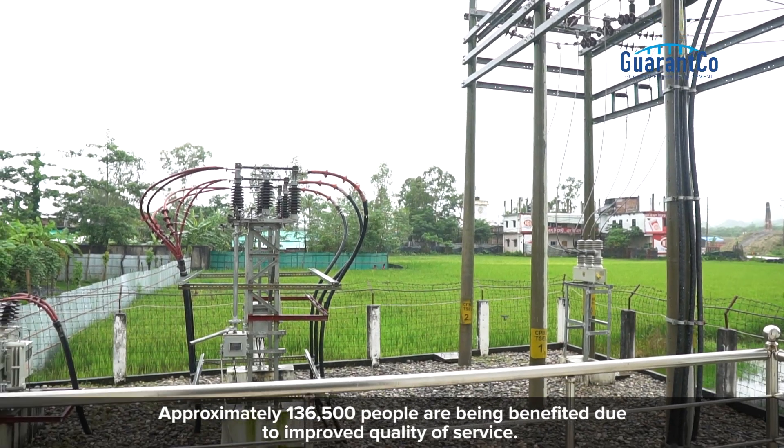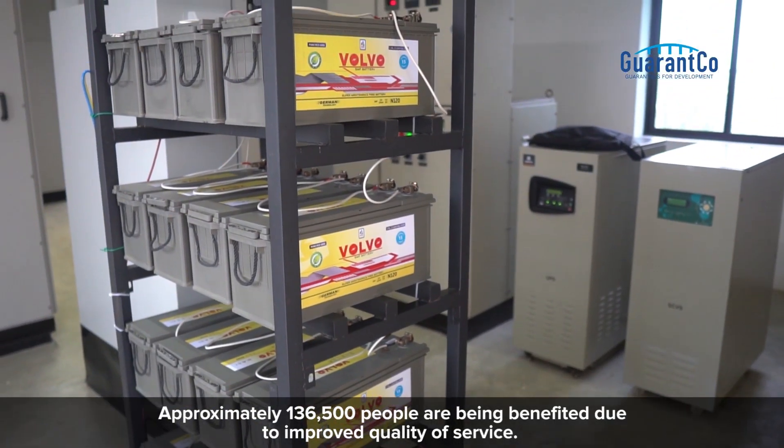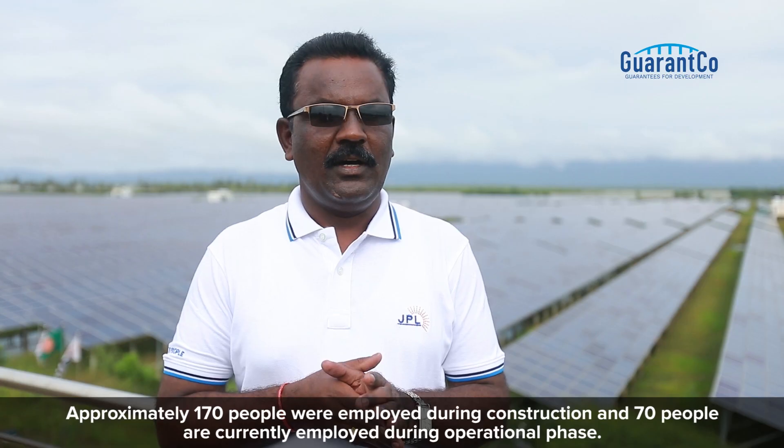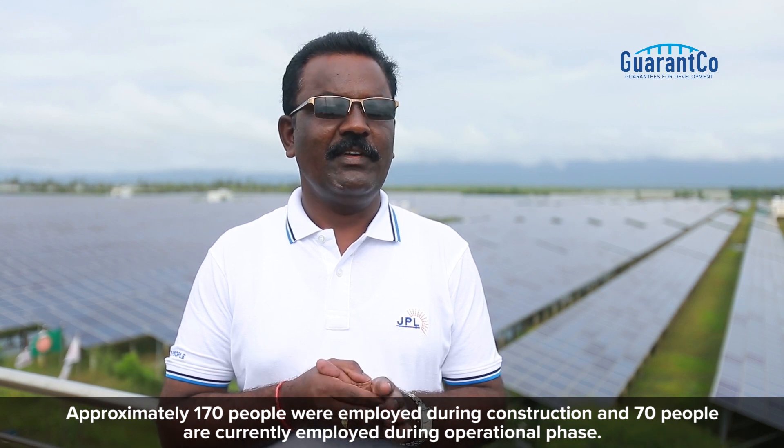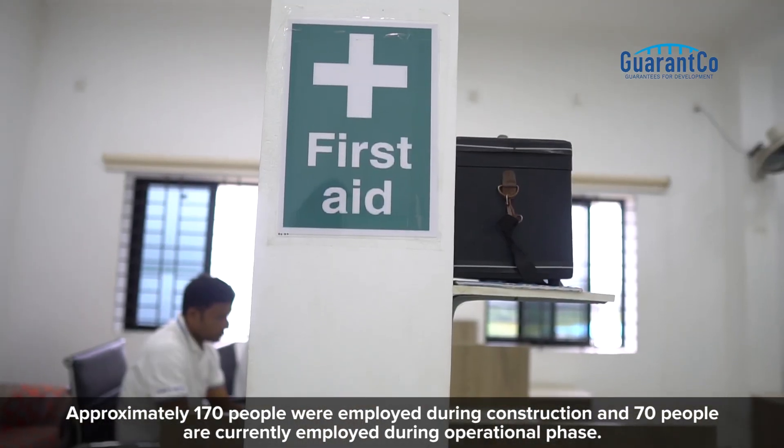Approximately 136,500 people are being benefited due to improved quality of service. Approximately 170 people were employed during construction and 70 people are currently employed during the operational phase.